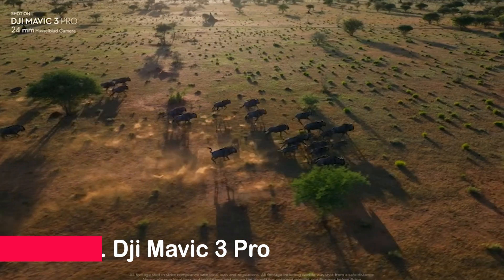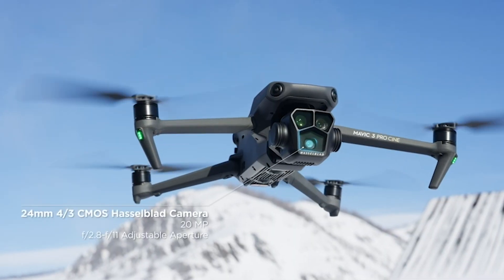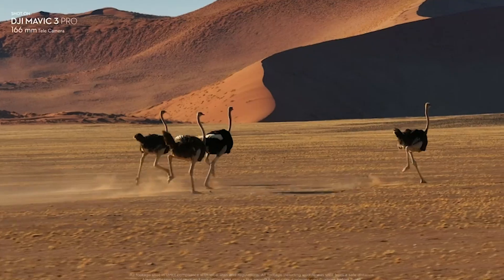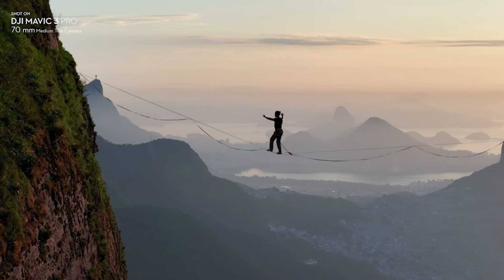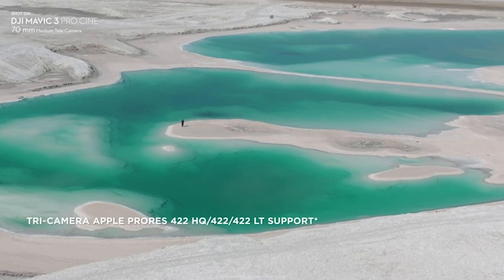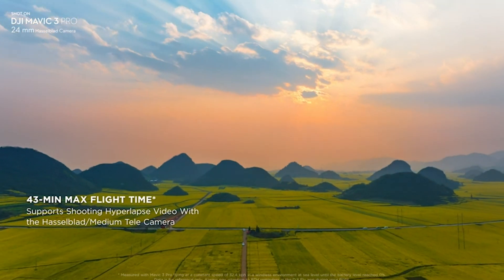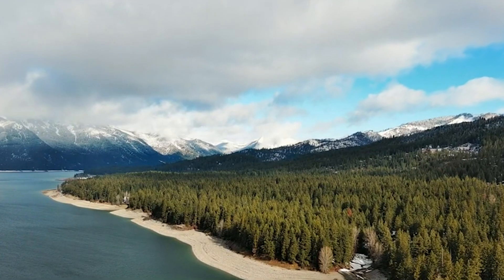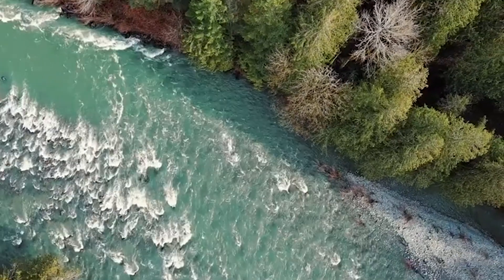And claiming the top spot at number 1 is the DJI Mavic 3 Pro. This flagship triple-camera drone features a 4/3-inch CMOS Hasselblad main camera, a medium telephoto camera, and a 43-minute max flight time — it's the masterpiece. With omnidirectional obstacle sensing, APAS 5.0, and 15-kilometer HD video transmission, it's a symphony of technology that elevates your aerial photography game. It also includes the RC controller for precise control and an immersive flying experience.